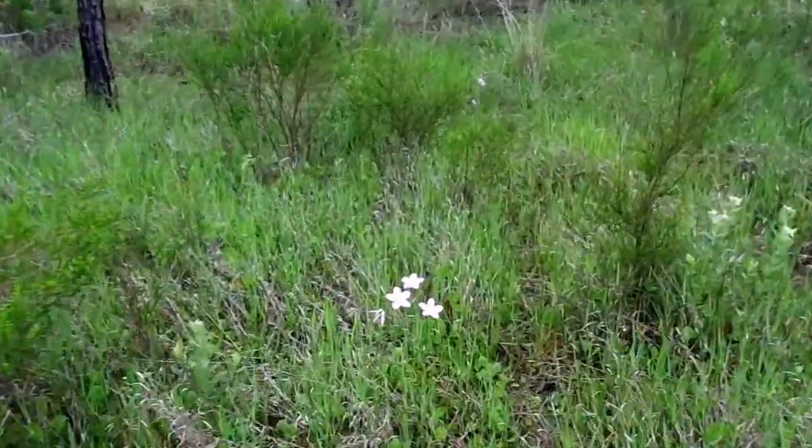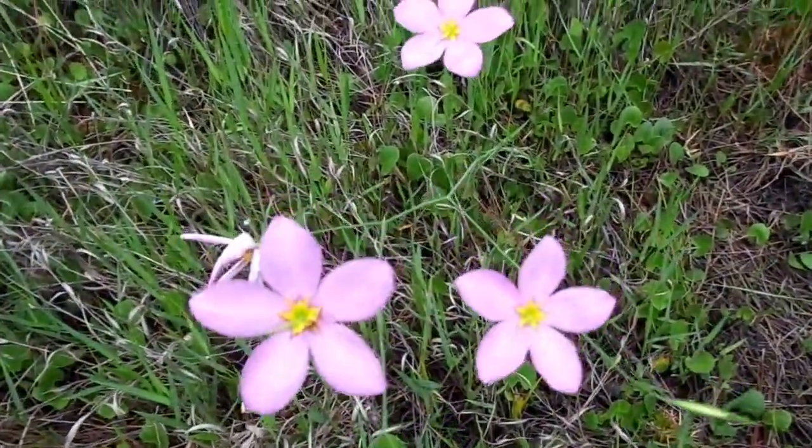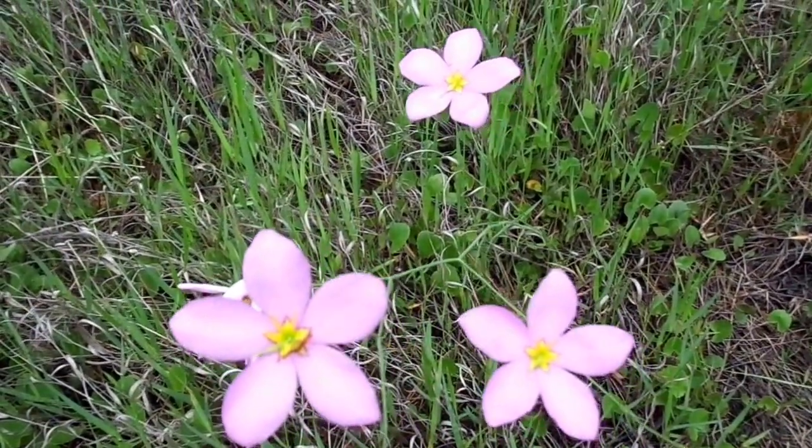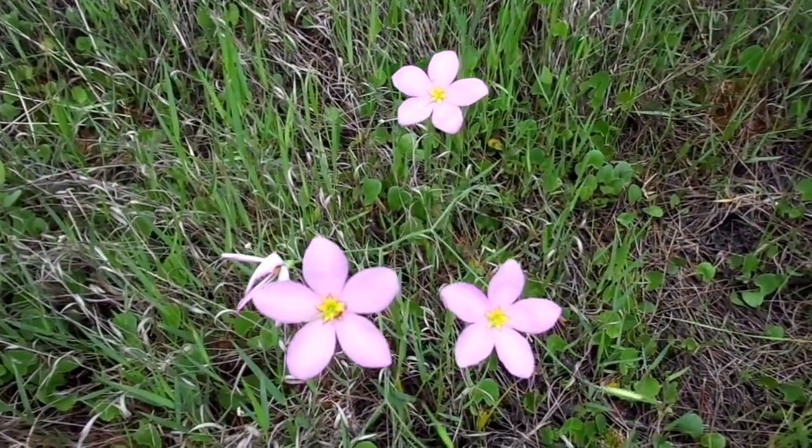These are really nice wildflowers — really cool looking. I don't know the name of them but they've got a great flower. Cool stuff. I think I'm gonna get some still photography of these.